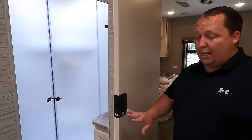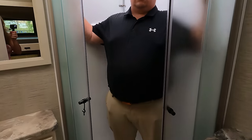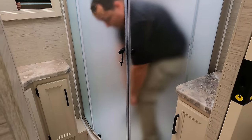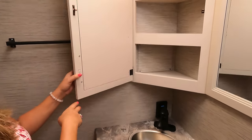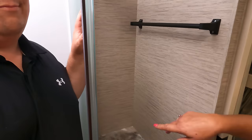Moving into the bathroom, there's a nice pocket door. The shower is a radius shower — not Matt's preference — but it's actually a decent size. The medicine cabinet is large. There's a mirror, a sink with plenty of counter space, cabinetry on both sides, and a towel holder. There is some space that could perhaps have been used to enlarge the shower.